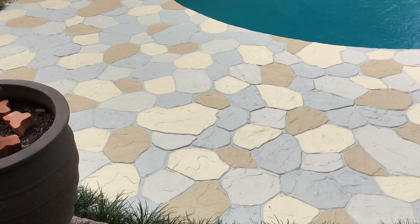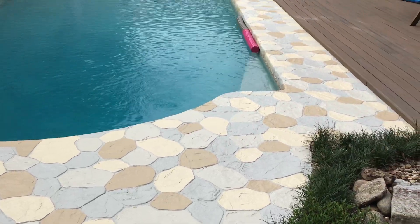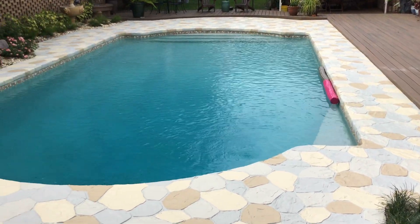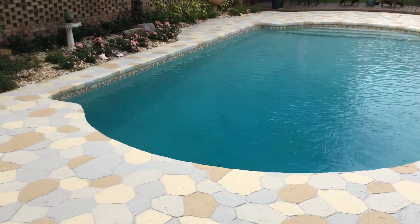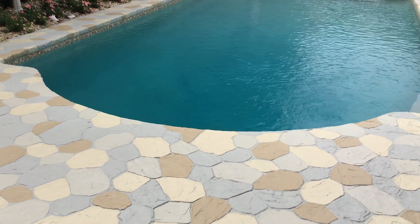Hey everybody, how you doing? This is Rich with Bossman Painting and we are here in beautiful Winter Park, Florida, where we have just finished up a restoration painting project here. This is a pool deck.